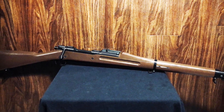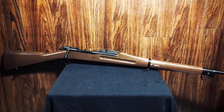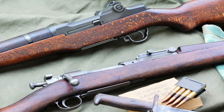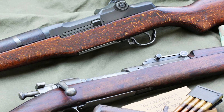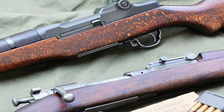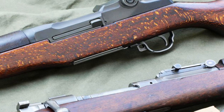who used a scoped M1903 to achieve remarkable feats during the Vietnam War. Today, it remains a symbol of American marksmanship and military heritage, cherished by collectors and enthusiasts for its historical significance and exceptional craftsmanship.